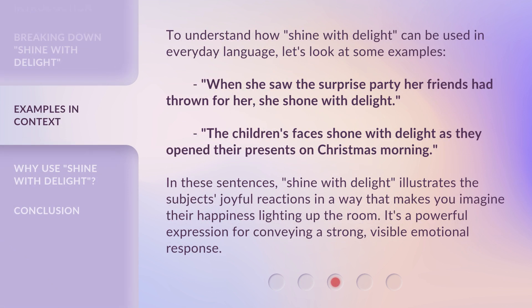To understand how shine with delight can be used in everyday language, let's look at some examples. When she saw the surprise party her friends had thrown for her, she shone with delight. The children's faces shone with delight as they opened their presents on Christmas morning. In these sentences, shine with delight illustrates the subject's joyful reactions in a way that makes you imagine their happiness lighting up the room. It's a powerful expression for conveying a strong, visible emotional response.